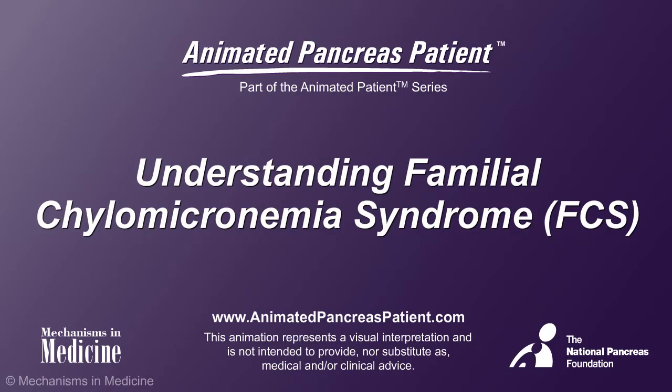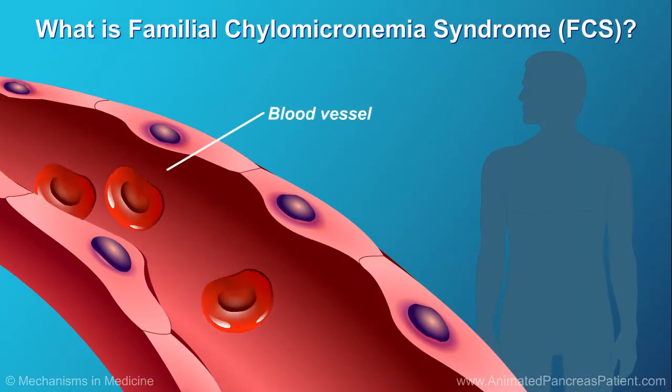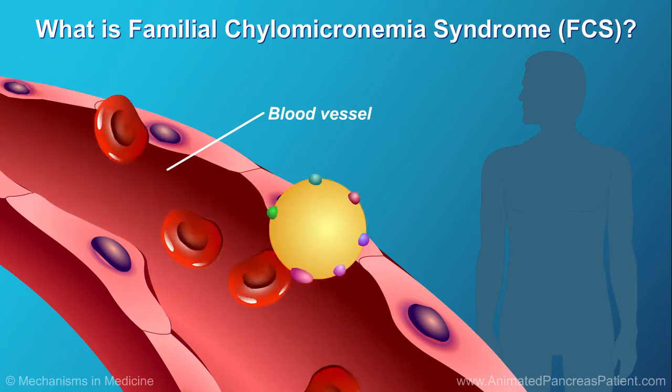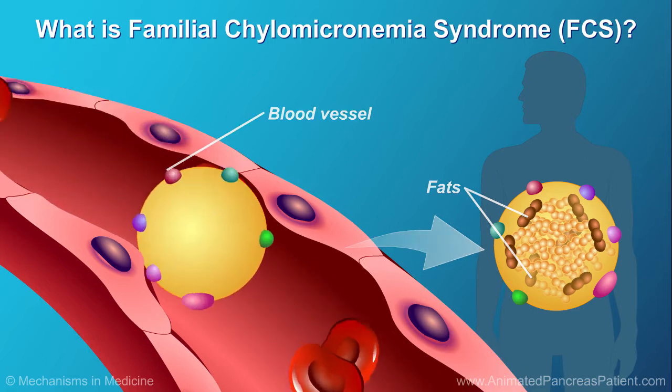Understanding Familial Chylomicronemia Syndrome, or FCS. Familial Chylomicronemia Syndrome, or FCS, is a disease that prevents the body from breaking down certain types of fats that circulate in the bloodstream.